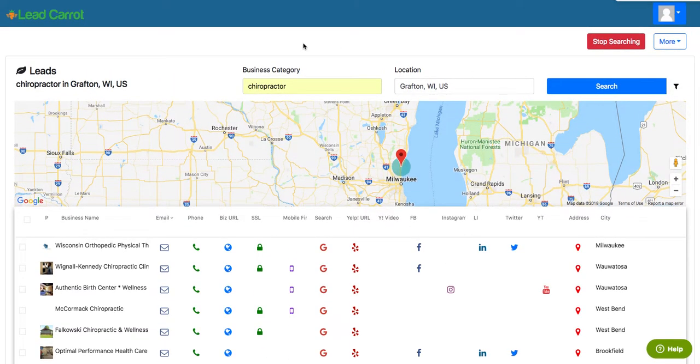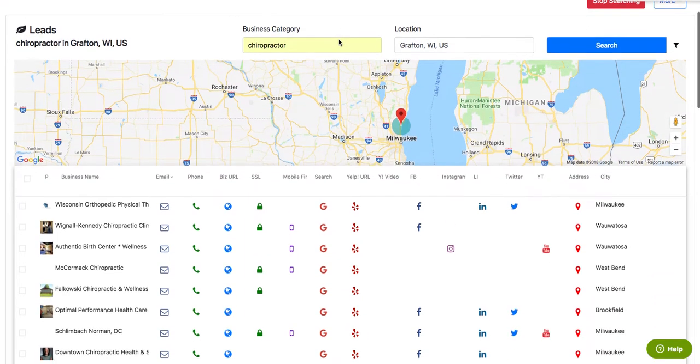I'm Ross Christofoli with LeadCarrot. I just want to show you guys some new features that we just recently added into the arsenal of LeadCarrot, so that way you can better prospect.